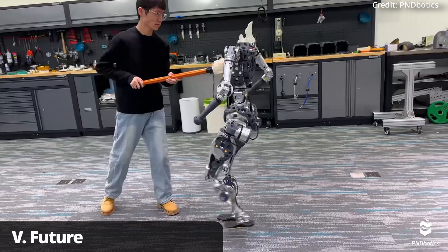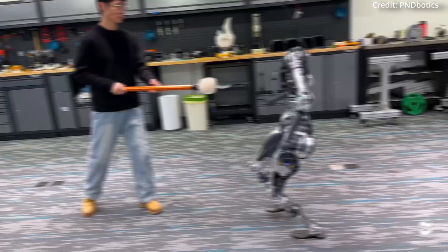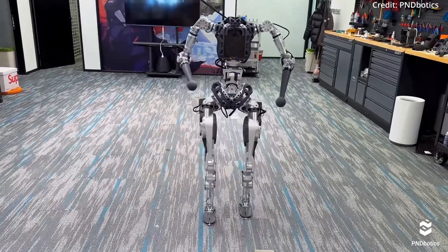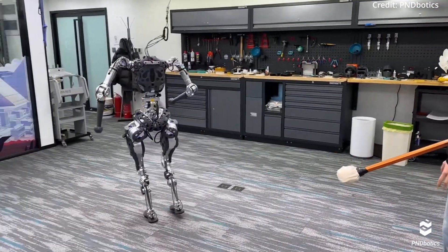And while it's unclear how much Adam will cost, it has broad applications in human interaction, with the potential to automate new tasks as time goes on. As for the future, PND Botics remains focused on advancing its robots' capabilities so that Adam can compete with other AI-powered humanoids moving forward.